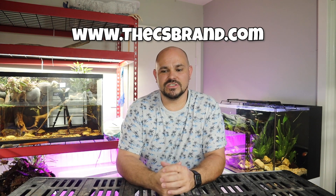Hey, what's going on everybody? If you are new to the channel, thanks for stopping by and checking us out, and for everybody else, thank you for returning. My name is Chris and this is the Christopher Scott Channel.